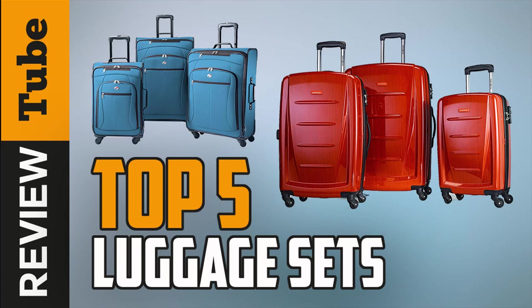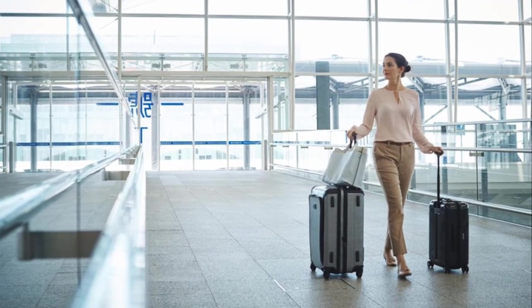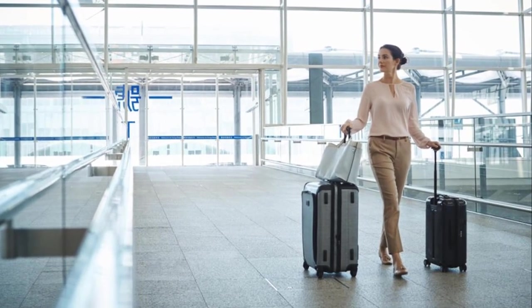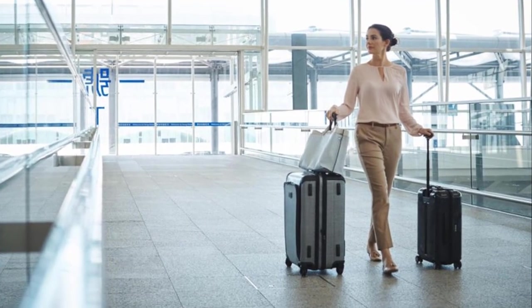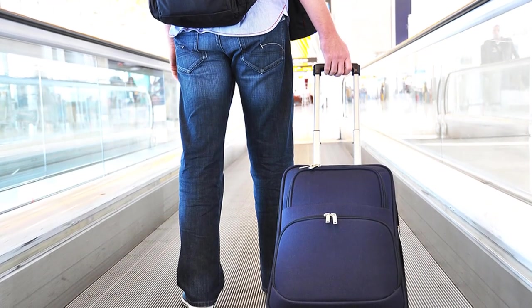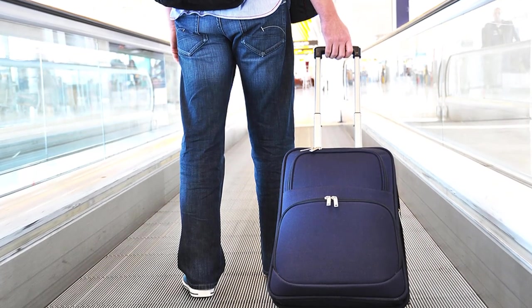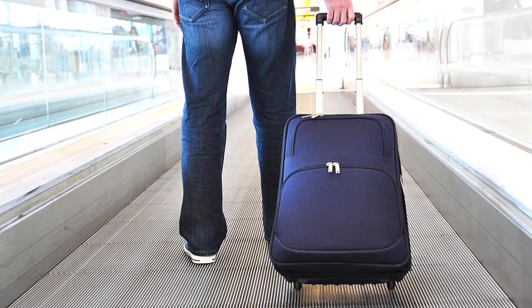Many years ago, people used suitcases to carry their things when traveling. Until one day when Bernard D. Sadow, who was at that time a vice president of a company that produces luggage and coats, came with an idea that led to the birth of a new product. The wheeled luggage was invented in the year 1970 by Mr. Sadow and was patented in the year 1972 as the rolling luggage.